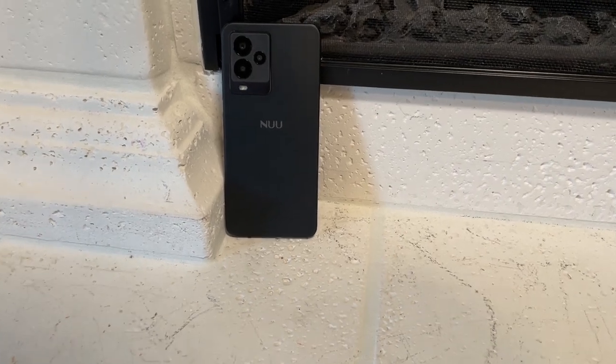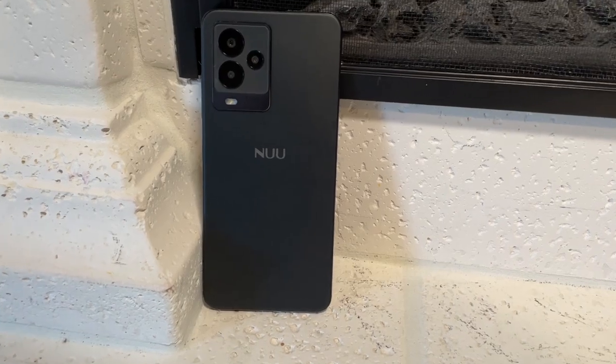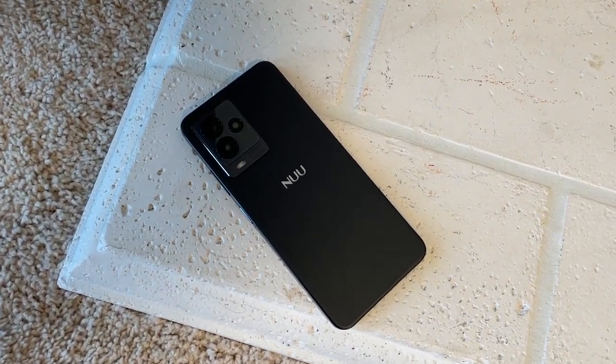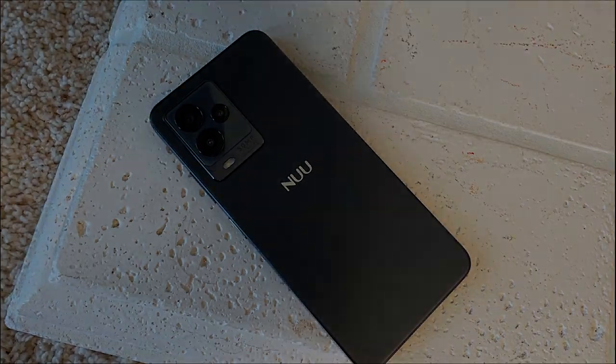Wow, sometimes a budget phone comes along that just blows you away. This is the new A25. This phone is launching alongside the new A15, and it's incredible for the price. At $160, it's the best budget phone I've ever tried. So let's find out what makes it so good.